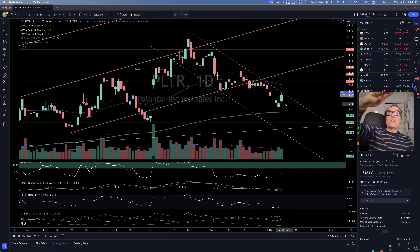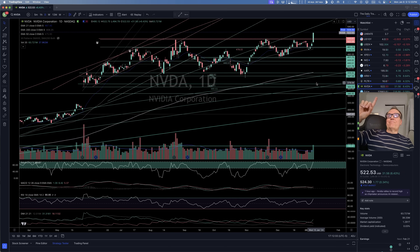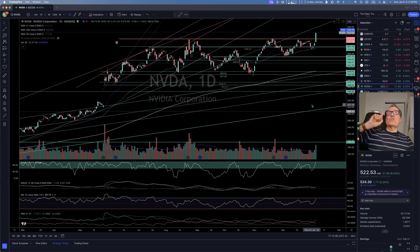Palantir — it's in a downward channel, so no time to buy yet.